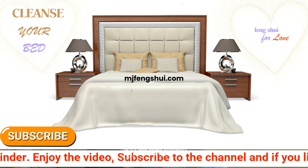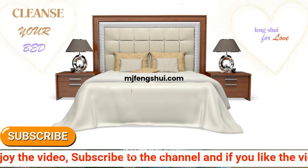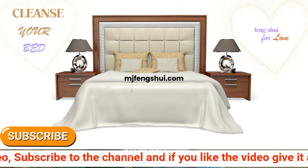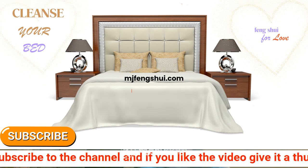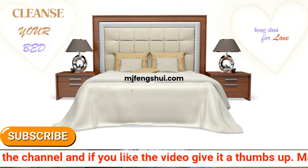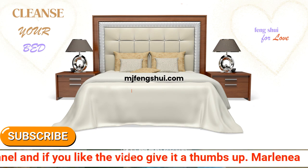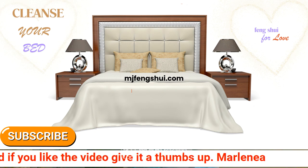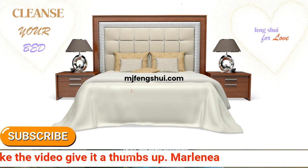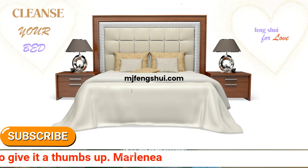A lot of people are sleeping on old energy from old relationships. You're often told to get rid of the mattress and get a new one, but that's not always economical. So this is one remedy you can use — it's real simple. Just sprinkle some salt on the mattress, let it set, and afterward spray rose spray.